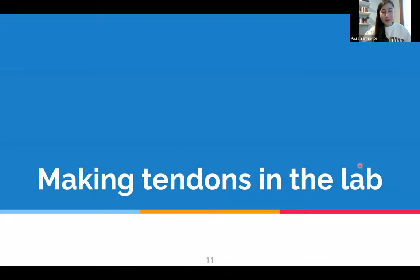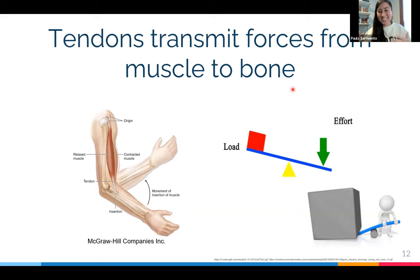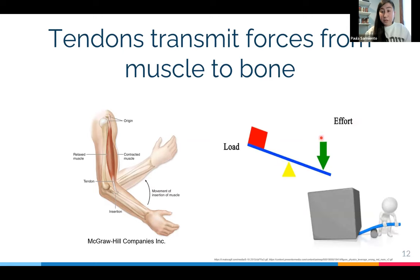Now let me go into what I actually do in my research. I work with tendons. The tendons are the tissue that connects the muscles to the bone, and the muscles are the ones making all the force to move your bones. If you think of it as a lever system — your muscle is doing all the effort to move the bone, your bone is the load just letting itself be moved, and your tendon is the one that transmits that force for the bone to move.